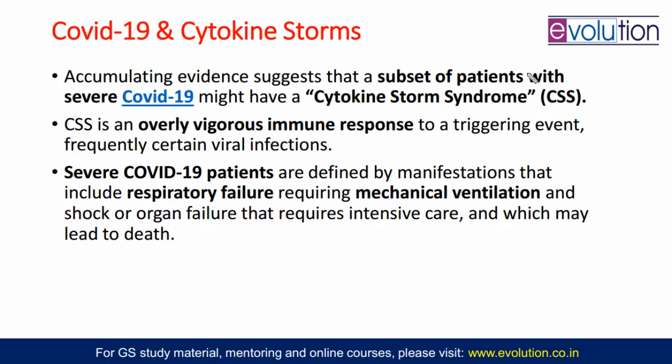Our next topic is very important — anybody seeing COVID-19 patients should know about this. This is very much in the news and relates to critical cases of COVID-19 where people die. Scientists are coming to a conclusion, seeing accumulating evidences — multiple evidences — that this is a case of cytokine storm syndrome.